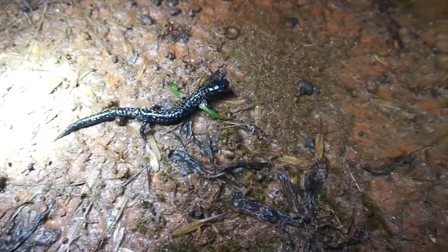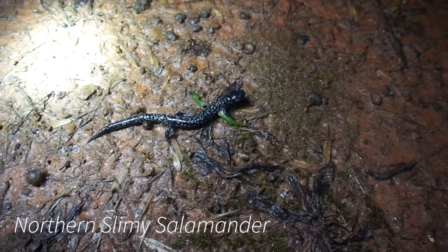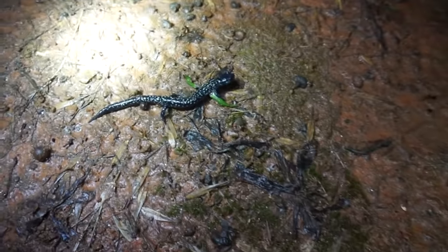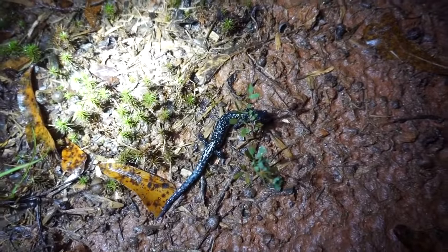Alright guys, first salamander of the night — this little northern slimy salamander just skirted off the road. This little guy is pretty small for an adult slimy; they get a lot bigger — they're one of the largest plethodons we have here. Pretty common on these warmer nights. We've now found our second and then third northern slimy salamander — the third one being definitely the biggest one yet.